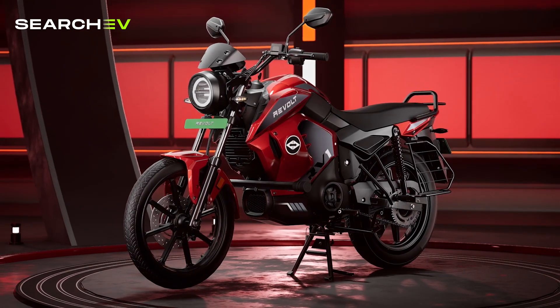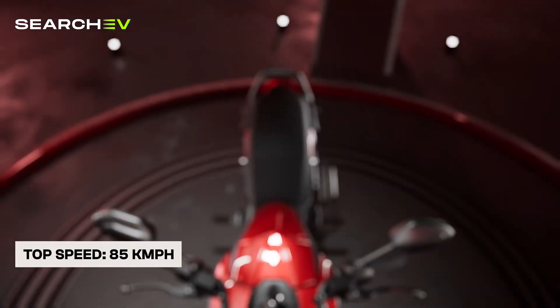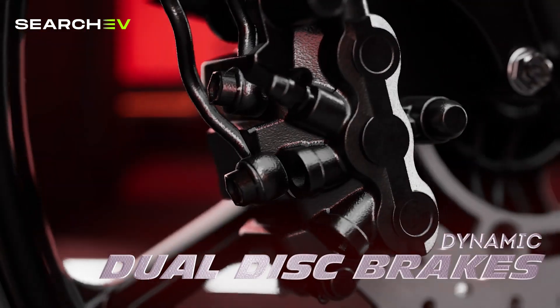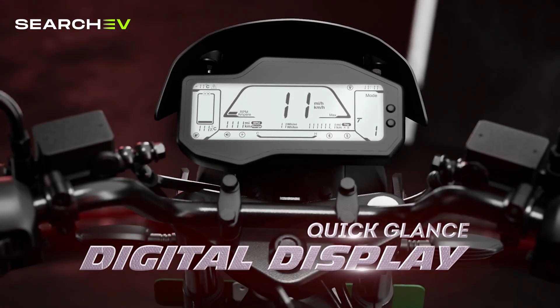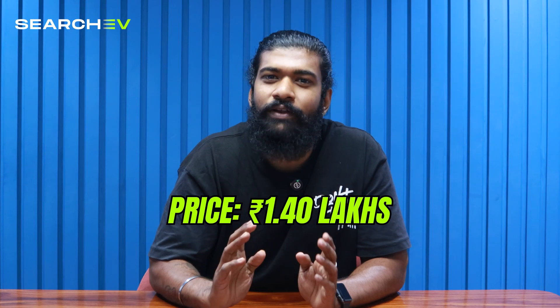Next we have the Revolt RV400, an electric bike designed for city riders who want simplicity, practicality and decent performance without breaking the bank. It comes with a 3.24kWh lithium-ion battery, giving 150km IDC range and a real-world range of about 110-120km. Top speed is 85km/h and 0-40km/h acceleration happens in 5.2 seconds. The motor outputs 4.1kW peak and torque of 170Nm. Features include a combined braking system (CBS), integrated GPS and LED projection headlamp with DRL and digital instrument cluster. The RV400 is affordable, lightweight and ideal for daily city commuting. However, the limited top speed makes it less suitable for highways, under-seat storage is small and service centers are still limited. It is priced at 1.40 lakh.